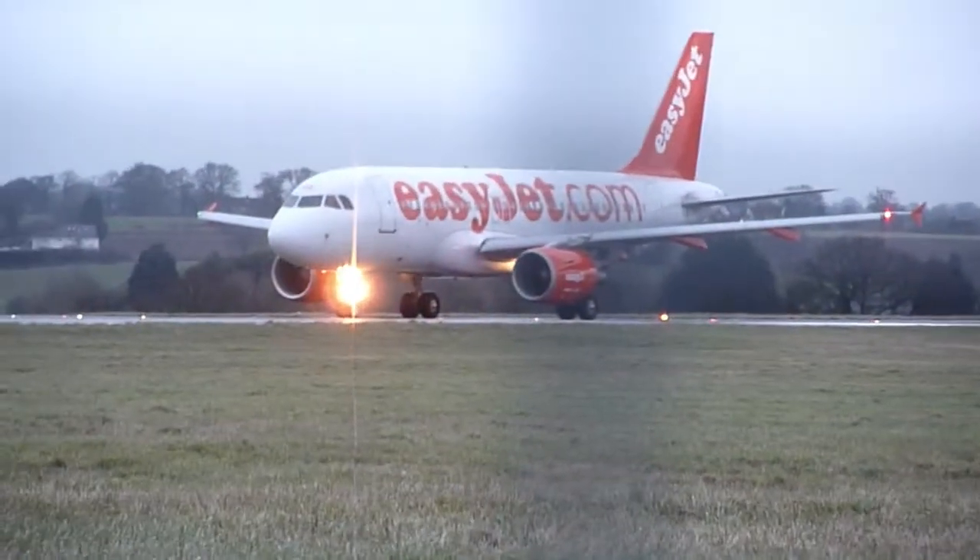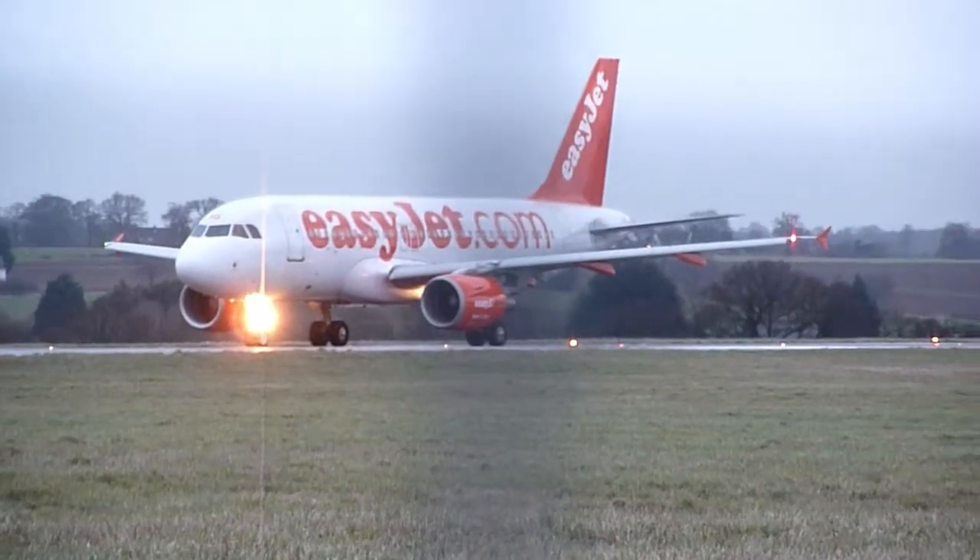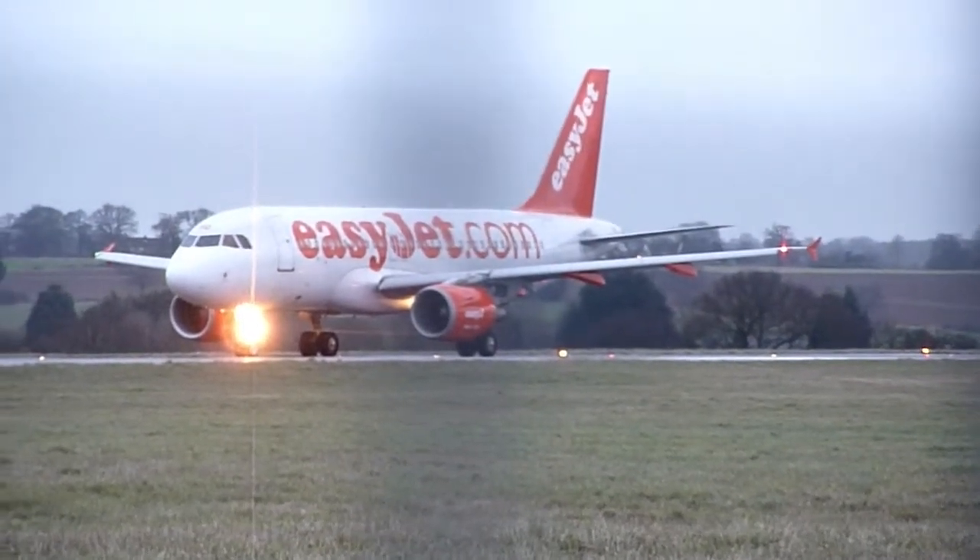We are in the front tower. We have nine air, Kilo Lima. Luton Tower, good morning, continue approach, your number one, traffic to depart ahead.